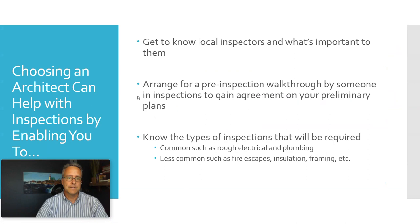Architects can really help you on the front end of a project. They will help you get to know local inspectors and what's important to them, arrange for a pre-inspection walkthrough if that's appropriate so you can discuss the building conceptually and gain agreement on what will be required, and help you understand the types of inspections needed — common ones include electrical and plumbing, but you may also need fire escape, insulation, or framing inspections.